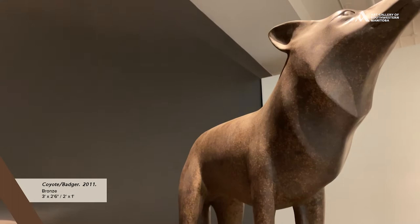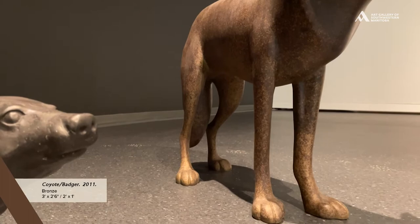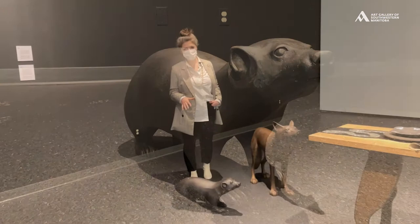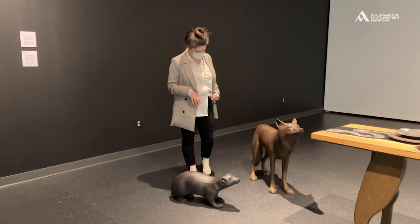The interesting thing about Coyote and Badger is that they hunt together. Coyote can catch fast things and Badger can dig for the burrowing things. Usually the Coyote gets the prize at the end of it and Badger kind of gets the short end of the stick, but what really interests Barkhouse about this relationship is that it's not a friendship — it's an allyship where they support each other without needing to be friends.